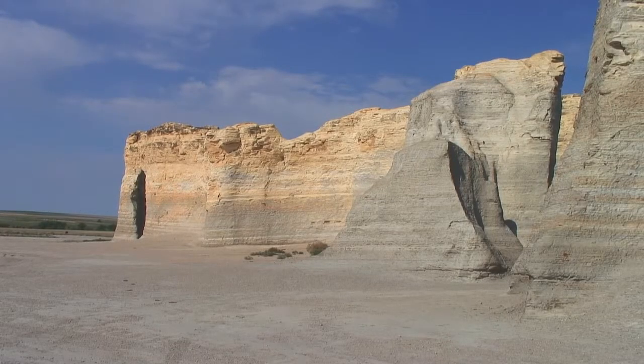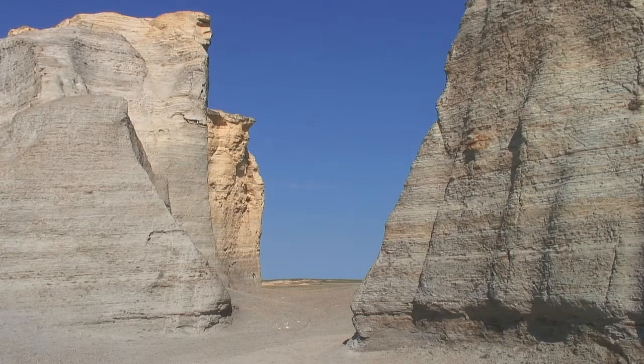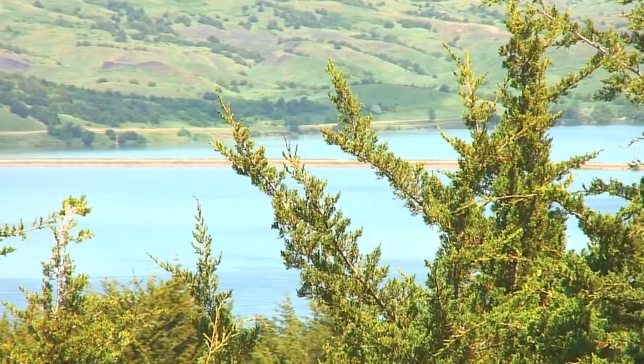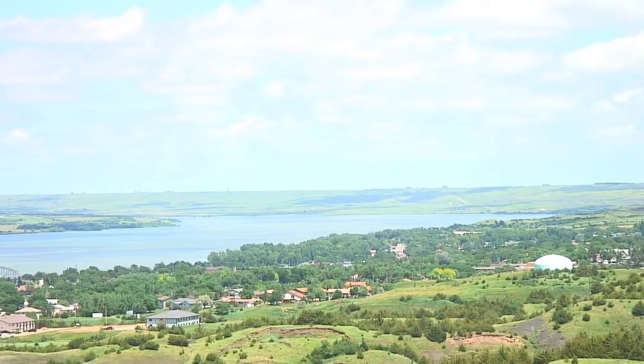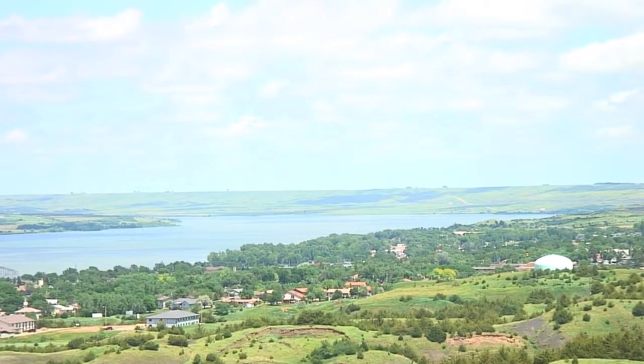Even after exploring the foundations of the Western Interior Seaway and its floor, we still need more evidence of its existence to fully understand its biological boundaries — what lived there and how those animals lived. To find out, we'll be headed back to South Dakota. But this time, we will start our journey by following another team of explorers from the not so distant past — not so distant when compared to the Western Interior Seaway which existed 100 million years ago.